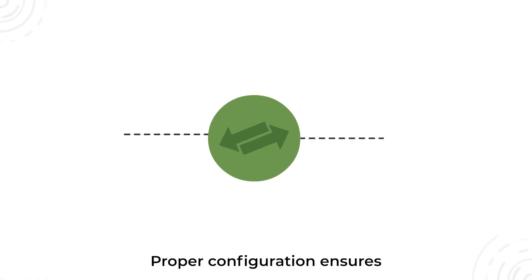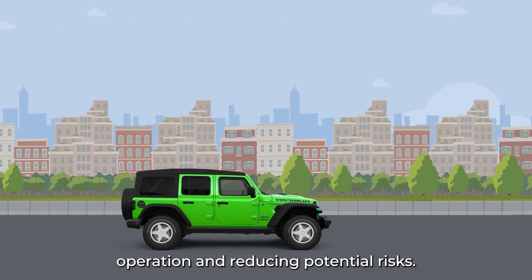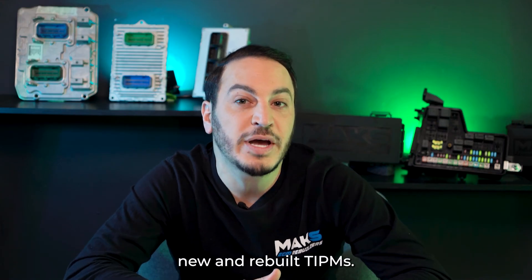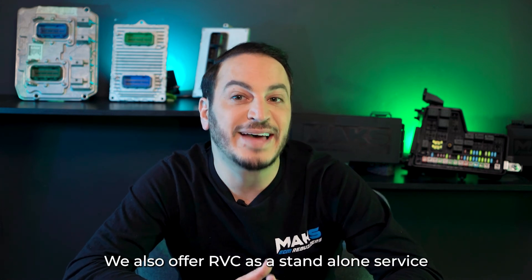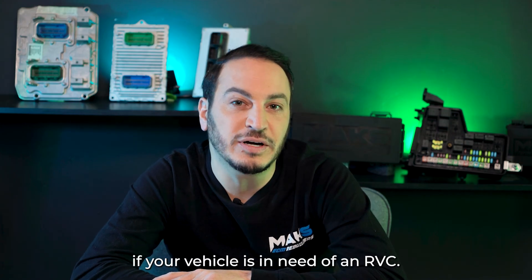Proper configuration ensures that the TIPM and the vehicle systems are in sync, enabling smooth operation and reducing potential risks. RVC service is available for many of our new and rebuilt TIPMs. We also offer RVC as a standalone service for your current unit. Give us a call if you'd like to see if your vehicle is in need of an RVC.